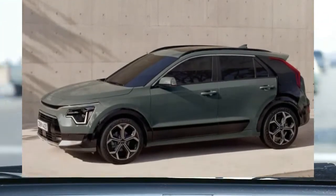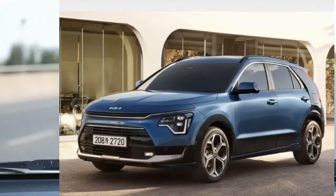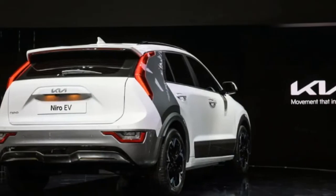Official estimates from the EPA haven't been revealed yet, but Kia says it expects the Niro hybrid to earn a rating of 53 MPG combined. Passenger space is expected to be roughly the same as the outgoing Niro, meaning it's not the most spacious SUV on the market, but it should offer space for four adults and a cargo area big enough for a large grocery run.